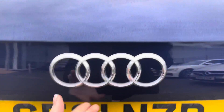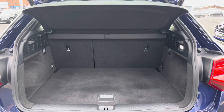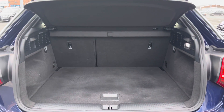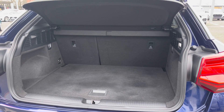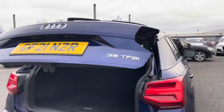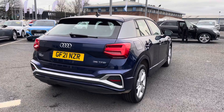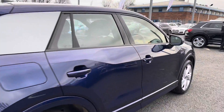It also features the power operated tailgate, which opens automatically by simply pushing the button on your key fob. As you can see, it opens up to reveal a spacious boot, perfect for storing personal belongings, day-to-day items, or slightly larger items such as luggage. The button at the top of the tailgate allows it to close automatically, making it a very convenient feature, especially if you have your hands full.